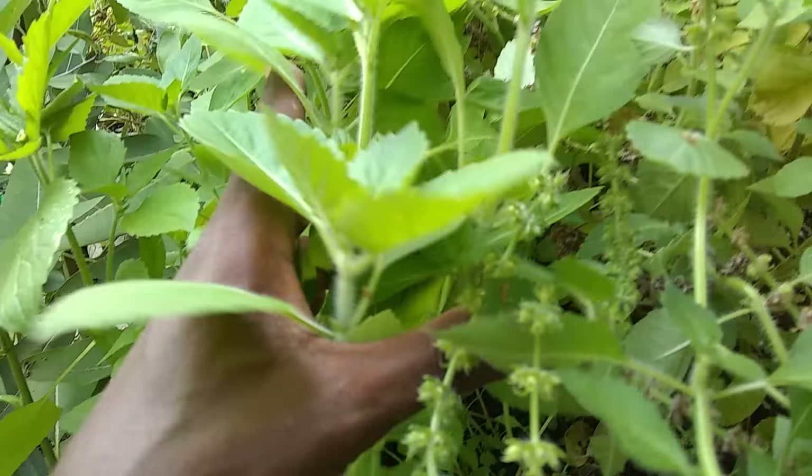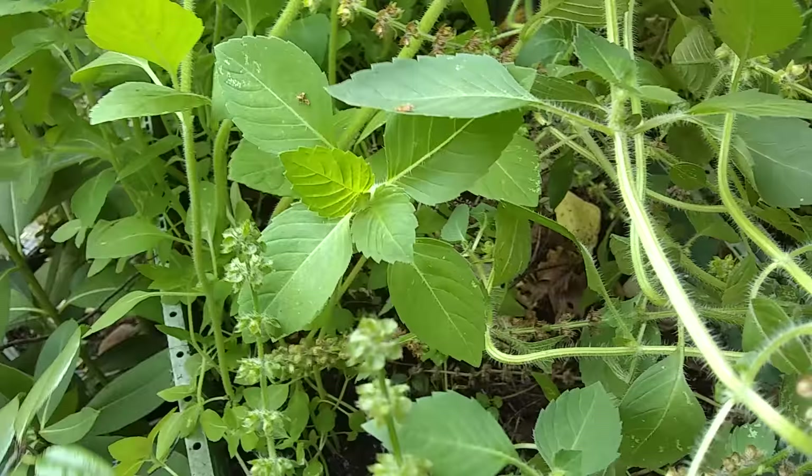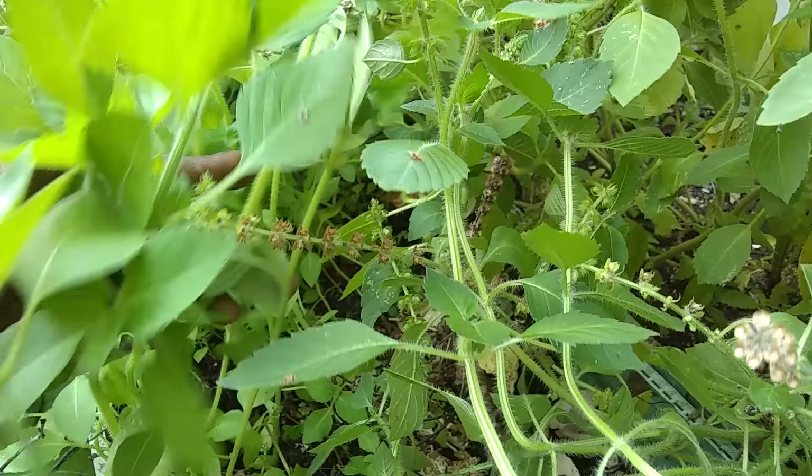All this stuff over here on this side, in this box — these are all new plants that reseeded themselves from the stuff that's over here. I'm kind of losing my mind because I'm like, what should I do with all these Tulsi? I mean, it's really good stuff. Tulsi is like one of those things that's good for everything — it's a cure-all, it's antioxidant, anti-this, anti-that, and it's very healthy for your body.